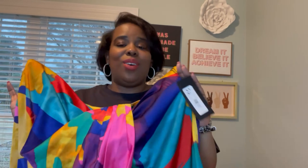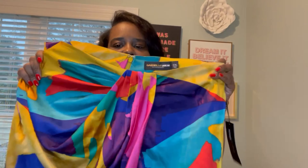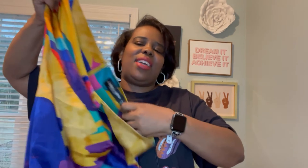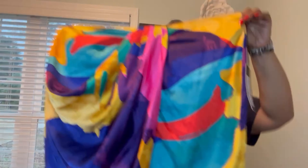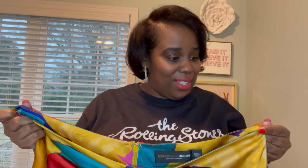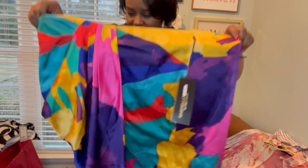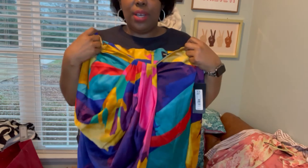Number five is a skirt — some kind of satin skirt. The one I'm showing is from the Gabrielle Union collection with New York & Company, maybe two years ago. It's so cute — I just never had a chance to wear it during the pandemic. I got it in a size XXL. It's a midi skirt with gathering in the front — it's really really pretty. Any type of satin skirt works; it doesn't have to be this one.